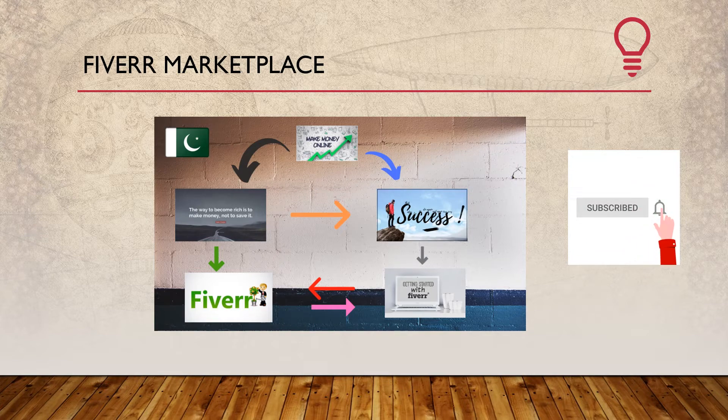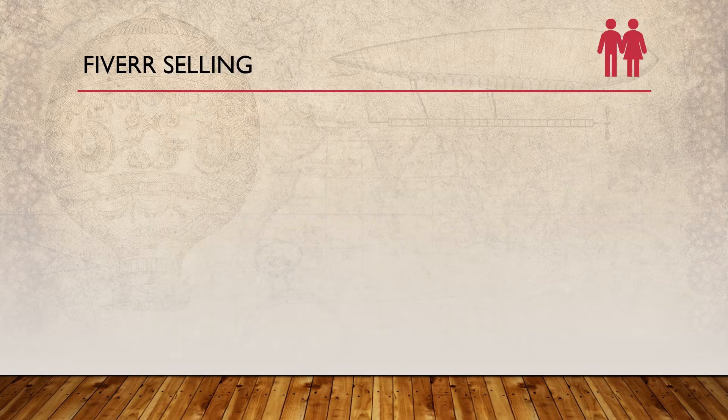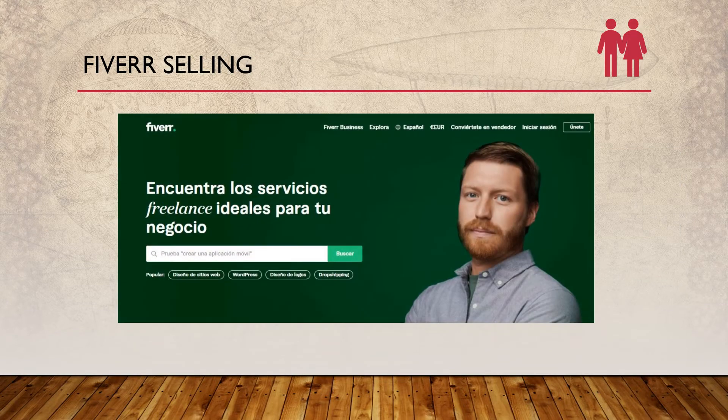10 Killer Fiverr Tips and Tricks for 2021. Fiverr is a marketplace with huge competition. Gigs that are on the first page of Fiverr Search are getting huge amounts of orders on a daily basis. So the question is how to get the best place on Fiverr Search for your targeted keywords or services, because already there are millions of sellers available. Yes, it's possible. You only need to follow some tips and tricks which will help to get the top spot on Fiverr. Here are the best and most effective 10 tips and tricks to help get on the first page of Fiverr Search.